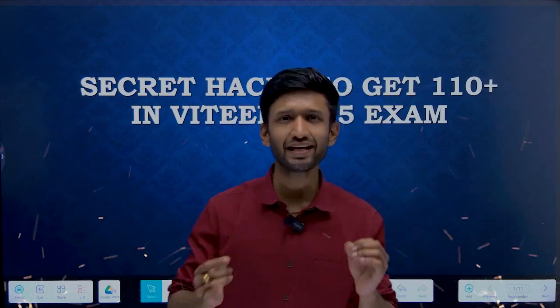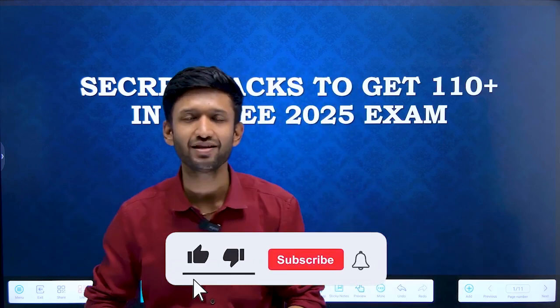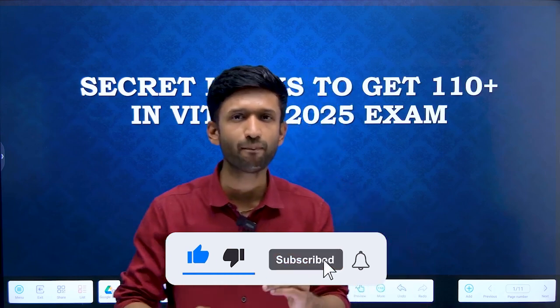Hello, aspirants. Don't miss this video at all because this video is going to be a very interesting and unique one. First time on YouTube, we are going to bring secret hacks to get 110 plus marks in VITEEE examination. You must be wondering, very few days are remaining — how can we get this much score in the remaining time? Don't worry at all. Watch this video from beginning till the end so that you do not miss out on any important thing.